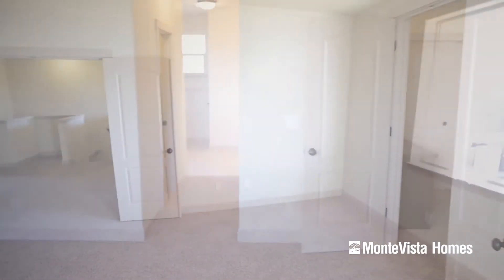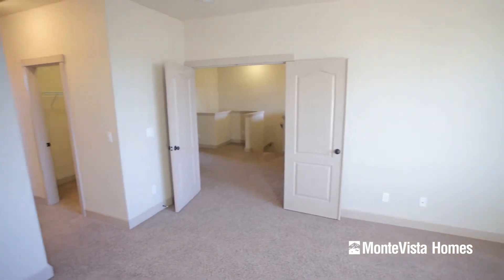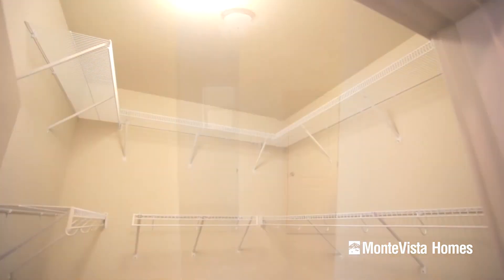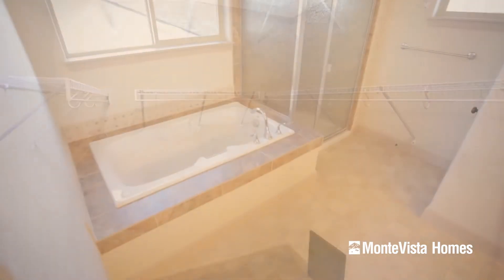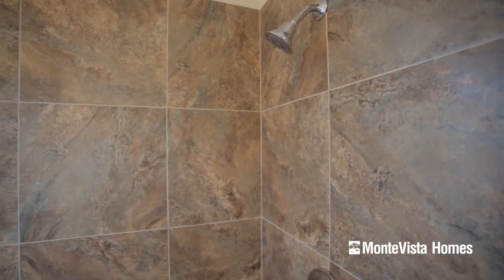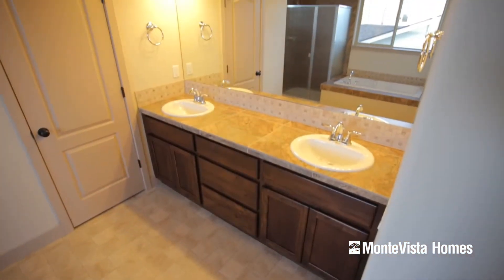The master bedroom has double doors and plenty of room for furnishings and decor. As you head down the hallway to the master bath, you'll pass his and hers closets. The master bath is sizable with a tile shower, soaking tub, double vanities, private toilet room, and a linen closet.